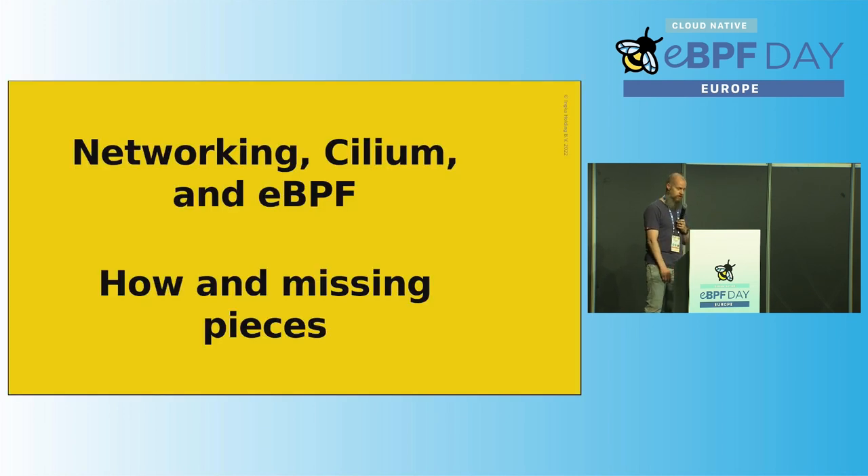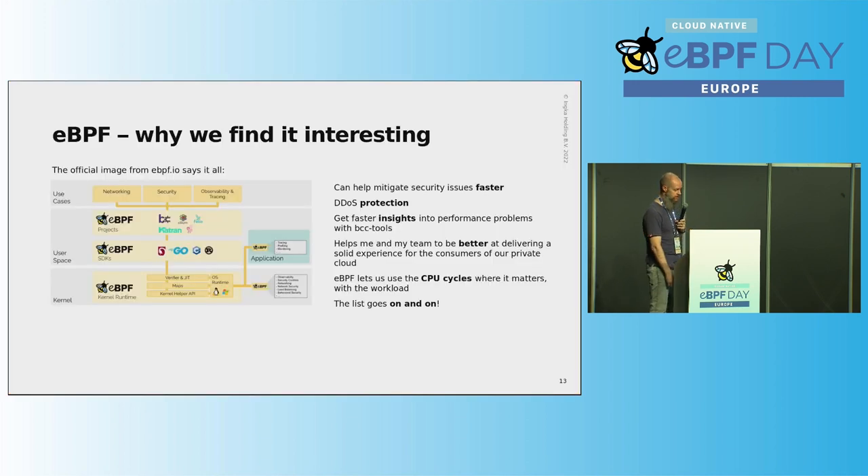Looking more into the networking and the Cilium pieces — eBPF is gaining a lot of traction, and since we're building this environment for tomorrow, I think it's the right time to address some of the challenges we see today with technology that is really picking up.